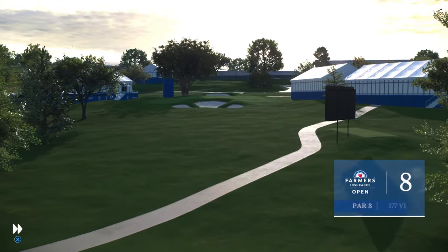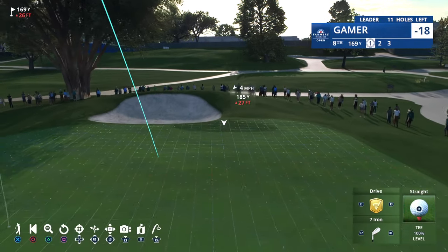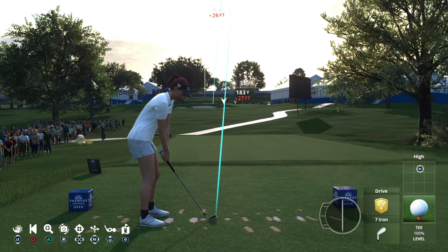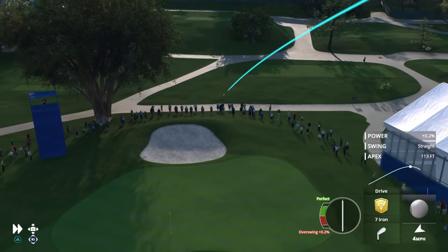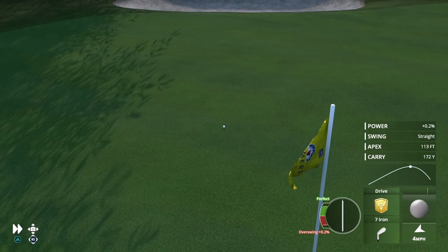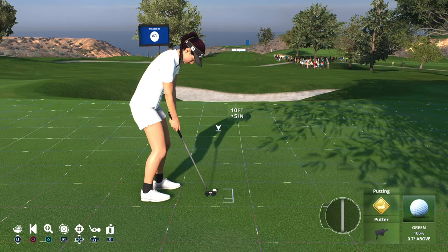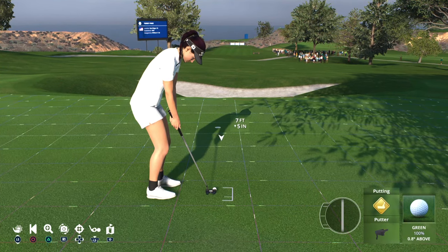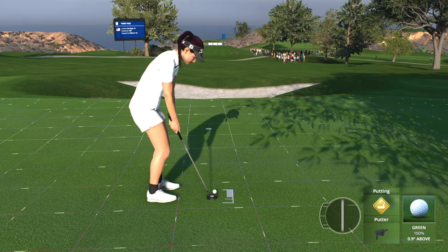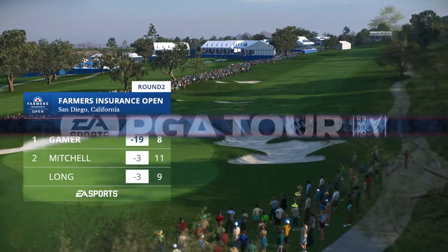We arrive now at the second par three on the front side — the uphill, 177-yard eighth. Critical to avoid the large front bunker and get your shot to the right level of this two-tiered green. In this game, you don't just hit the shot — you have to see the shot. And that's a really good example right there. Right on line — that's a birdie here at the eighth, and she'll move now to 19 under.